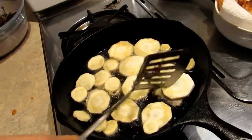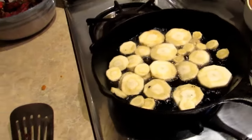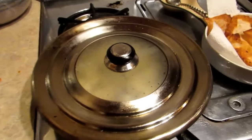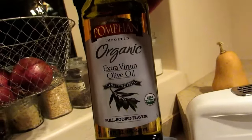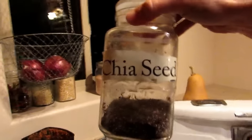The nice thing about coconut oil, if you don't already know, is that it can be heated to high temperatures. You should always have organic extra virgin olive oil — great stuff. I usually use it on stuff that I'm not frying. And I always keep handy my chia seeds because I'm always throwing chia seeds in the mix.